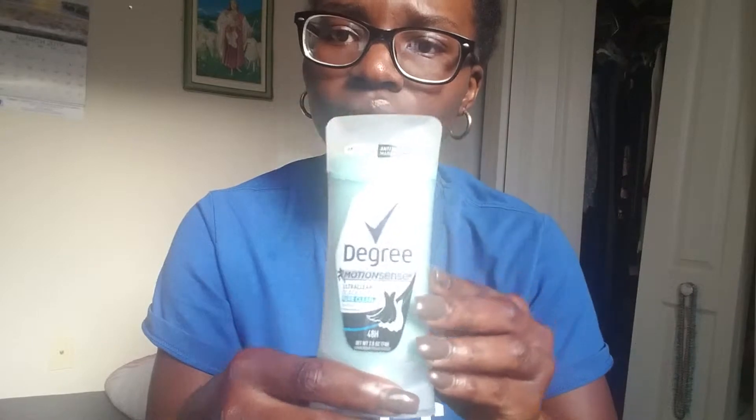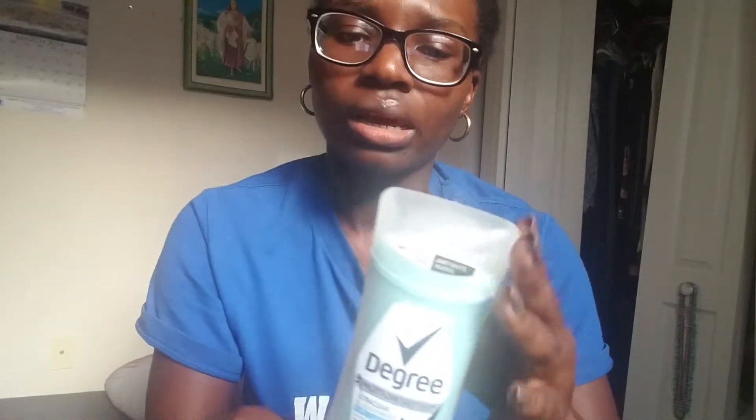I could step out for a second and already feel heated and start perspiring a little bit. So I'm always looking for a lasting deodorant that smells good. This one caught my eye because of the packaging — I like this teal, light blue color. I had seen ads for this deodorant before, so I figured why not try it.